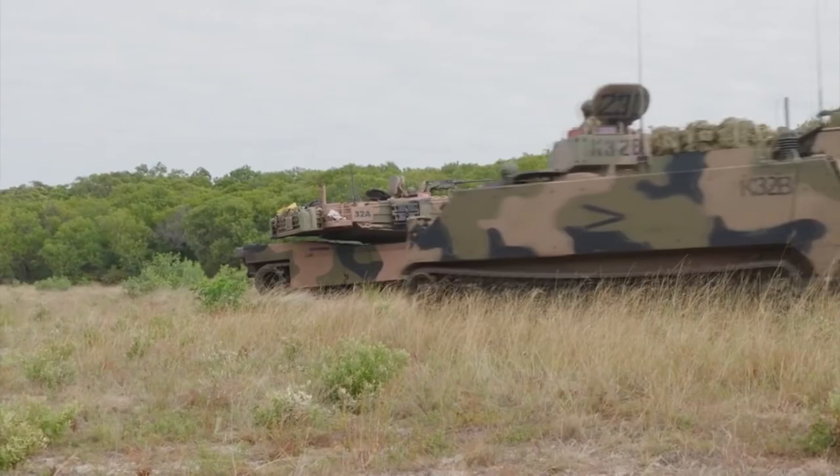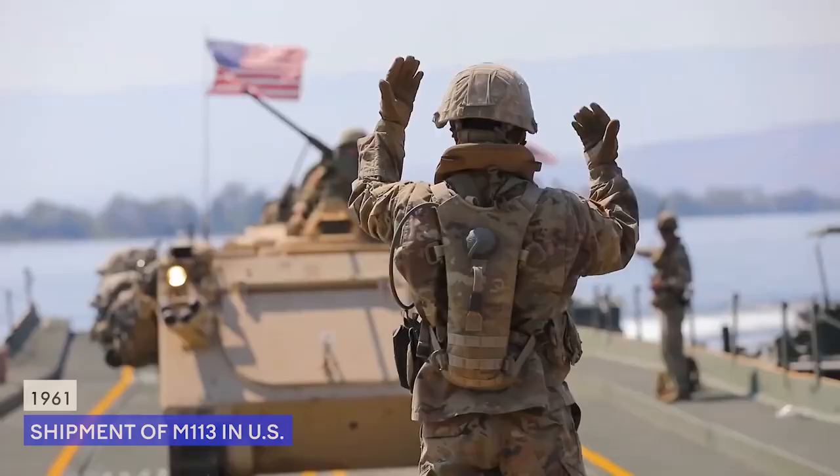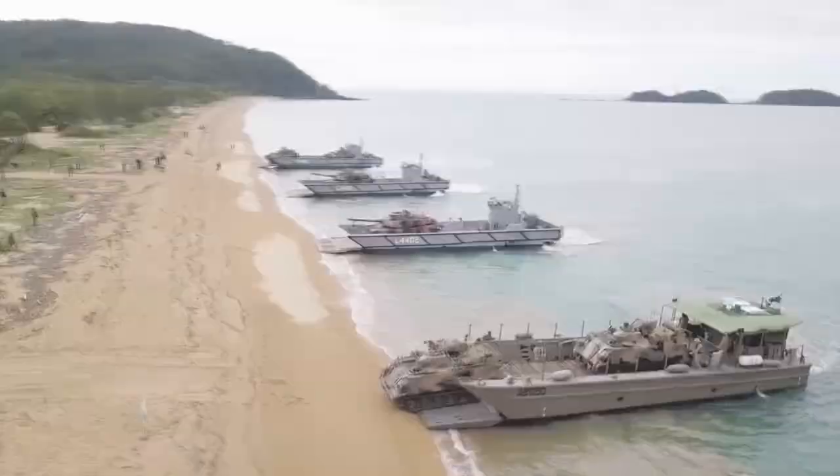It was this corporation that, in 1961, sent the M113 to the United States Army Europe. In this video, we are going to take a look at the M113 and its many variants.